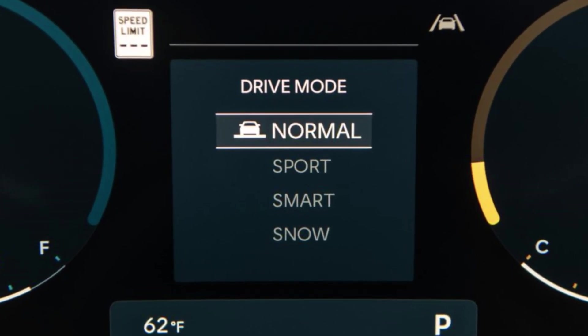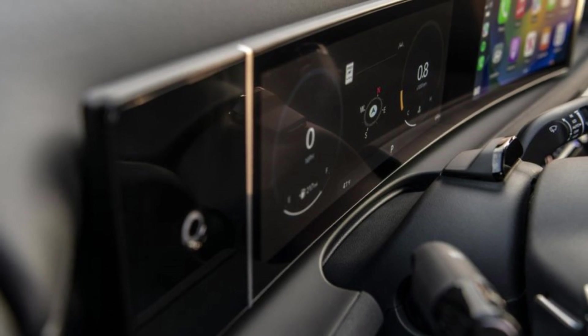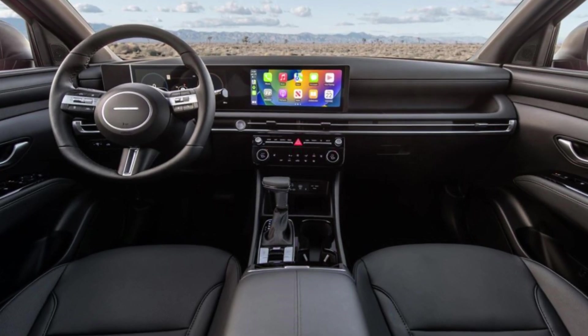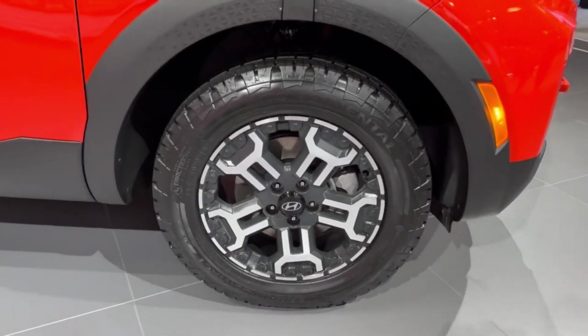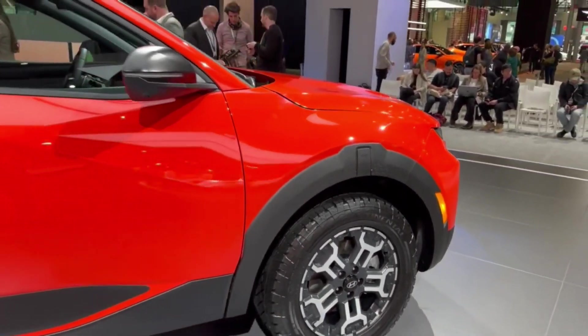Step inside, and you'll find a spacious and luxurious cabin designed with both comfort and functionality in mind. Premium materials adorn every surface, while advanced tech features keep you connected and entertained on the go. Whether you're tackling tough terrain or cruising down the highway, the Santa Cruz XRT ensures a first-class experience for driver and passengers alike.